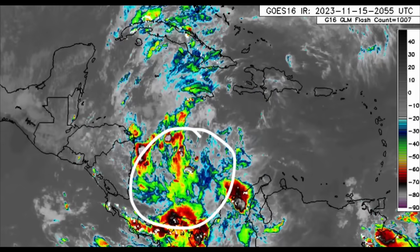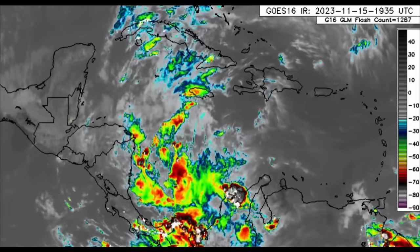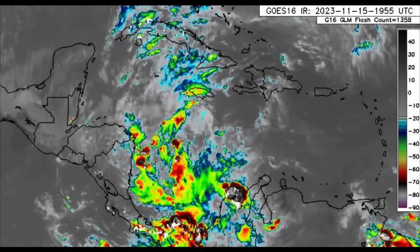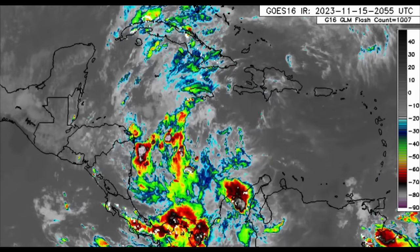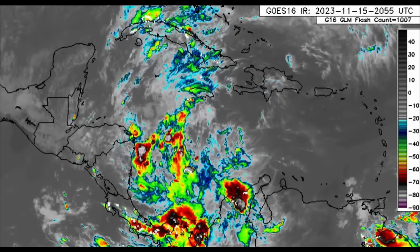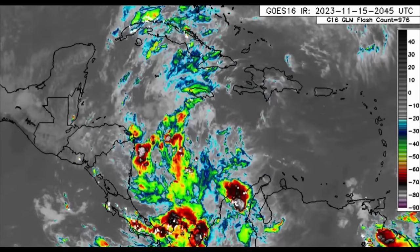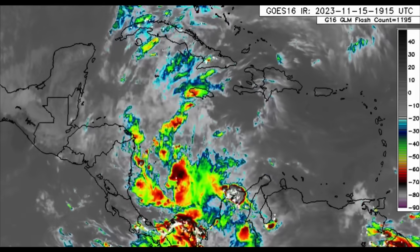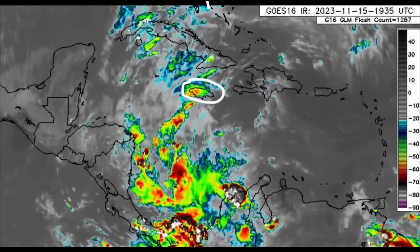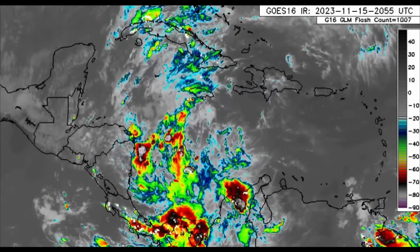Over in the southwest Caribbean, that is where our disturbance is found. There has been some rainfall activity across portions of Honduras and Nicaragua, but especially into Panama — a lot of heavy rainfall is likely going on this evening. For other areas across Central America, things have cleared up a bit through today.